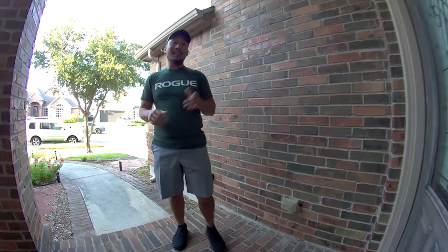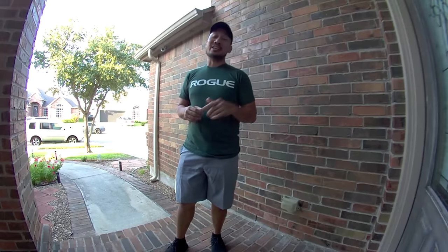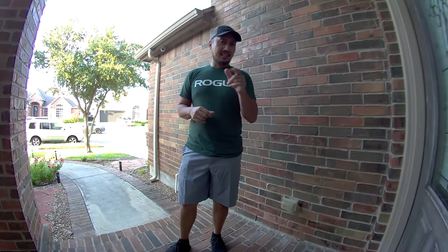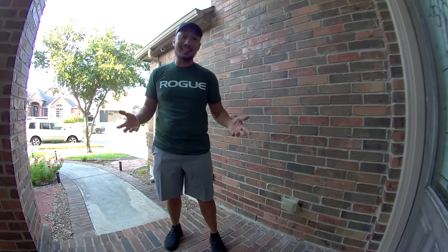This is the new Blink Video Doorbell, which was supposed to be released three years ago. Is this still a good option for 2021, or is it three years too late? Let's find out.